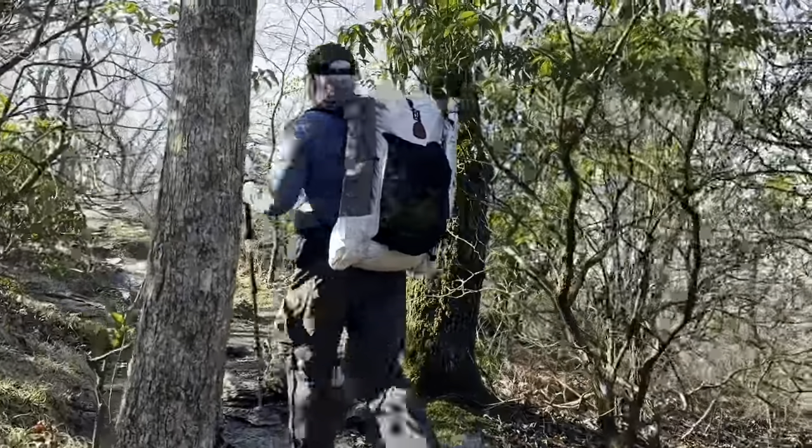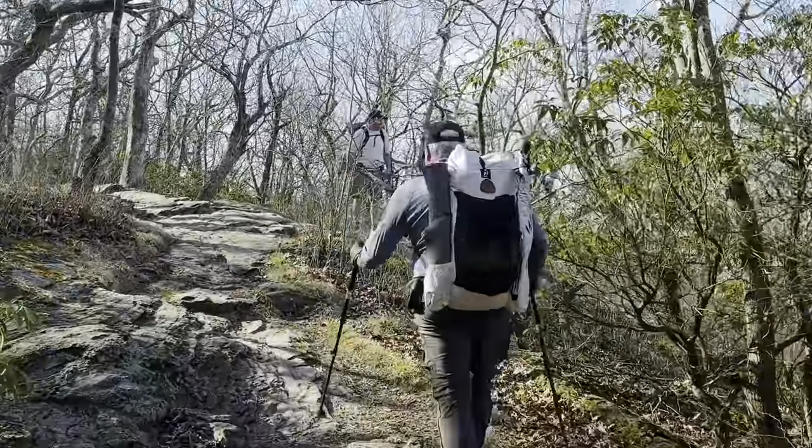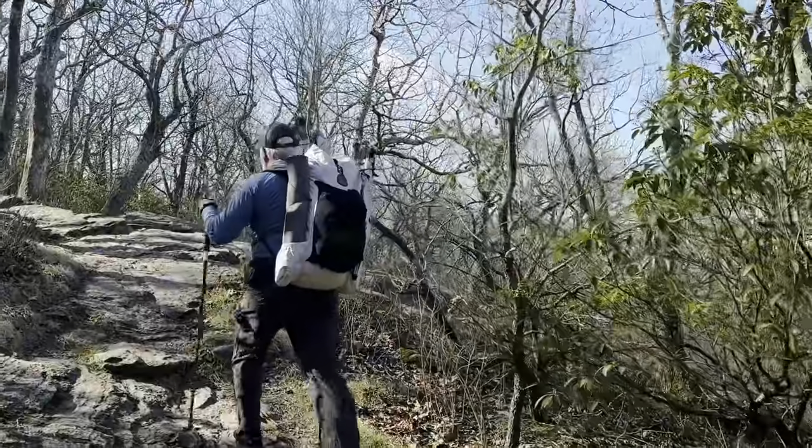We have made it to the top of Springer Mountain. Amazing! That was awful! Now we can start the AT.